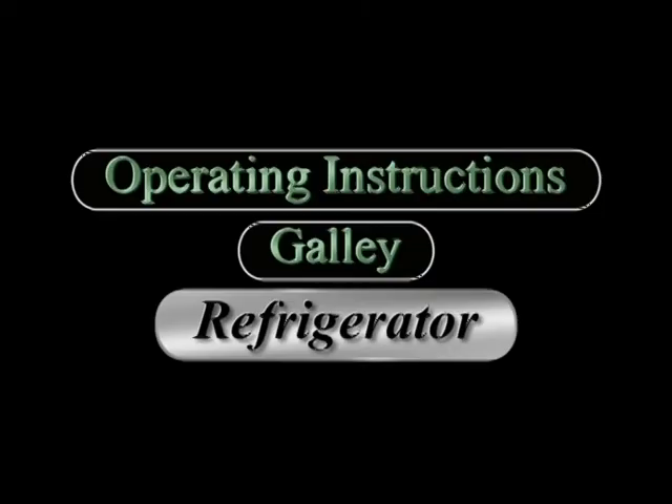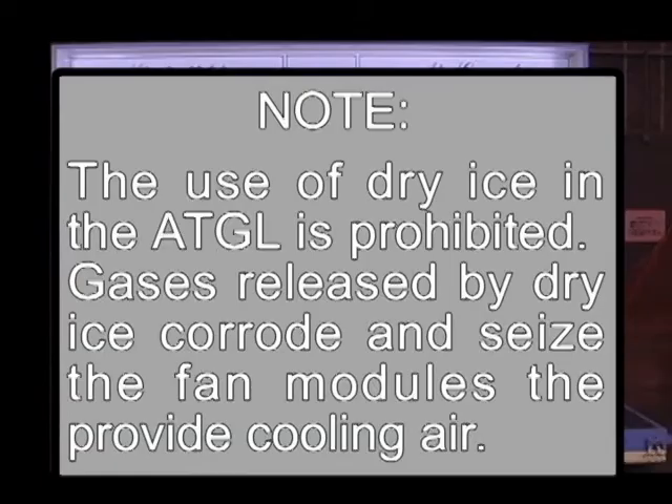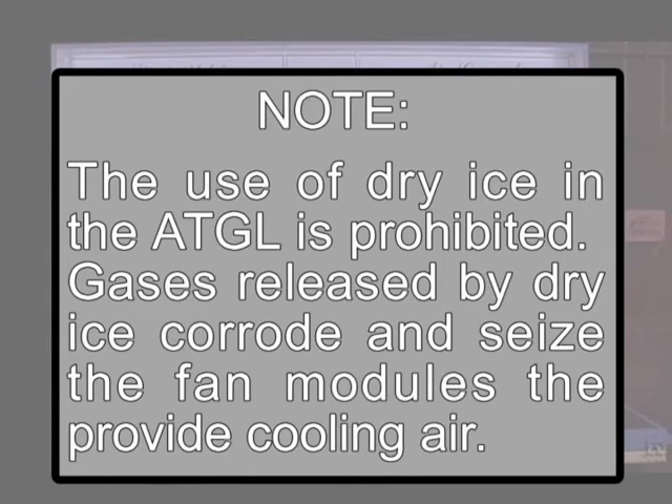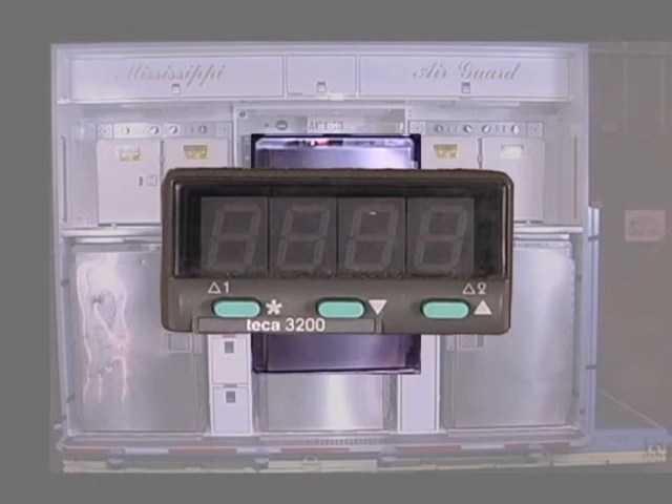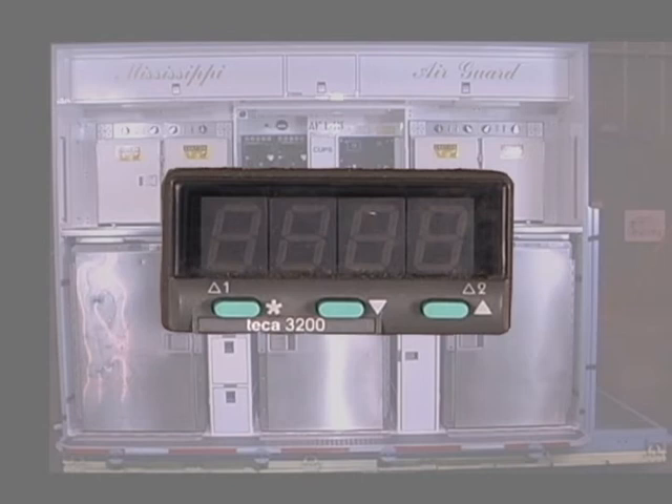The following are instructions to operate the refrigerator. The use of dry ice in the ATGL is prohibited, as gases released by dry ice corrode and seize the fan modules that provide cooling air. Ensure temperature control indicator indicates 38 plus or minus 5 degrees Fahrenheit.